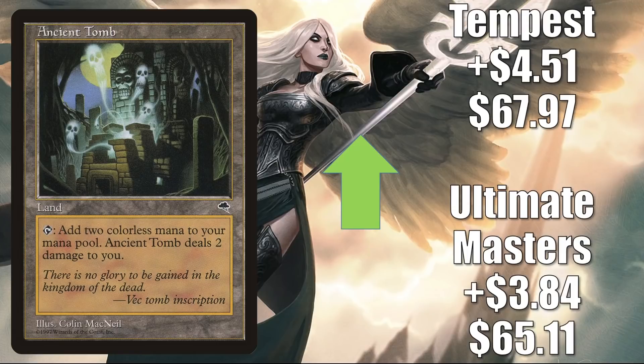Ancient Tomb — the Ultimate Masters copy is up $3.84 to $65.11; the Tempest copy is up $4.51 to $67.97. This was added to the list with Midnight Hunt, still there going into Neon Dynasty. It is a big Legacy card — it's in Painter, 8-Cast, and more. In Vintage you'll find it in Aggro Shops, Goblins, and more. Plus it is a huge Commander mana-base card — expensive, but a nice upgrade to Buckle Up or a fresh build around Shorikai. It's also in some other new Neon Dynasty builds: Hinata, Satoru, Isshin, and Lightpaws.